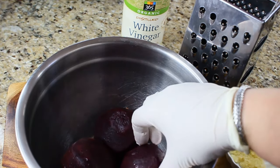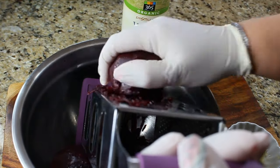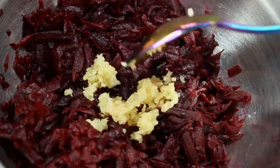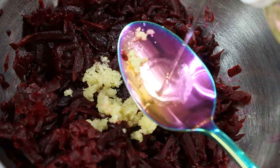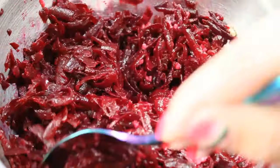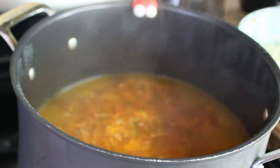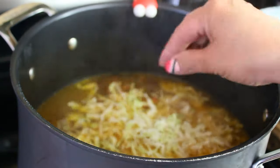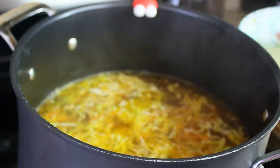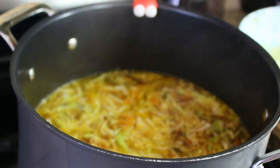Here is the secret to making borscht very red: take the beets we cooked and grate them. Add freshly squeezed garlic and two tablespoons of white vinegar — that's going to keep the color and prevent the soup from going from deep red to pinkish. We're almost at the finishing steps. Drop the meat into the soup, then add the cabbage. The trick is to add enough cabbage so the soup is somewhat thick, but not so thick that you don't have enough broth — you want to be able to enjoy both the veggies and the broth.